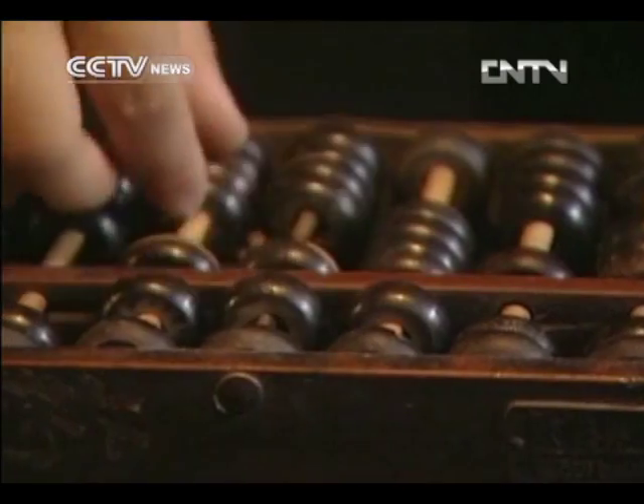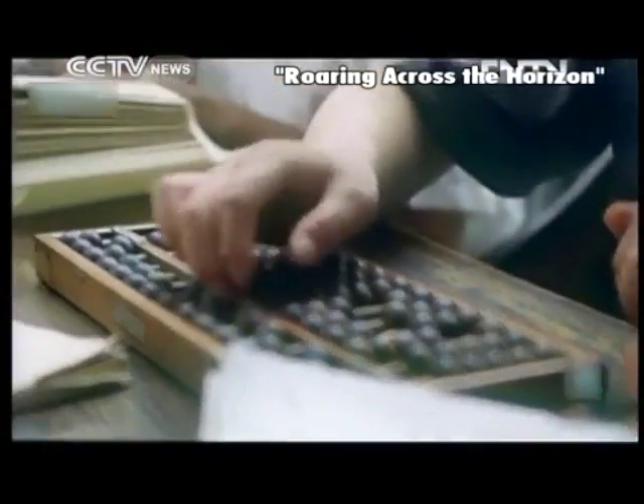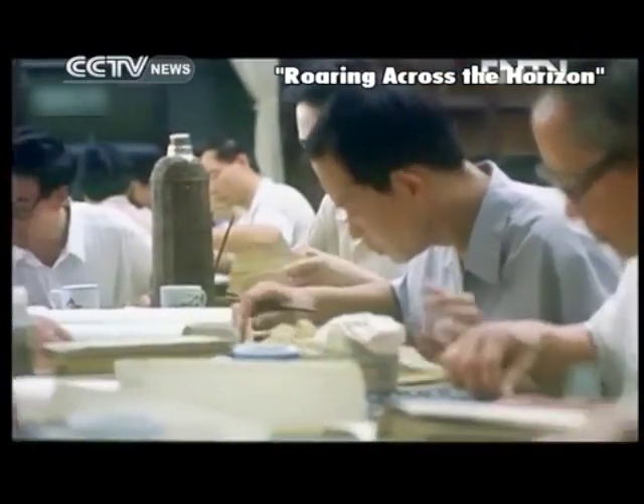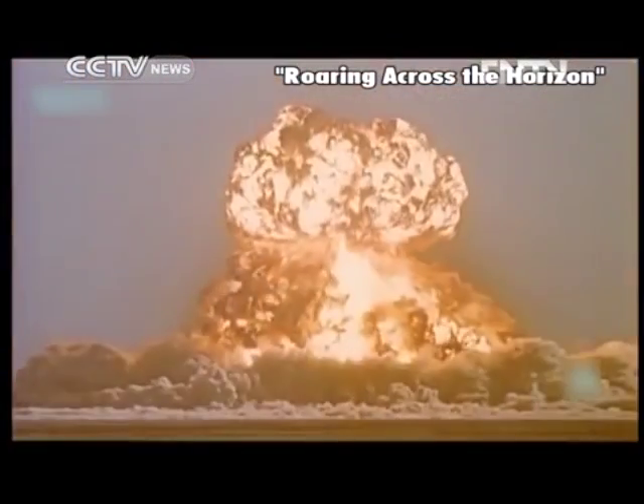The abacus can perform addition, subtraction, division, and multiplication, and can obtain square roots, cubic roots, and Gauss equations. For centuries, the abacus was a major calculating device. It even helped make calculations when China developed its first nuclear bomb in the 1960s.